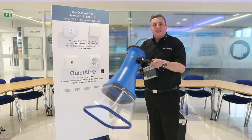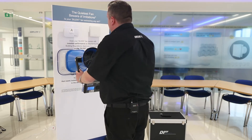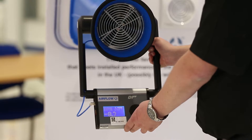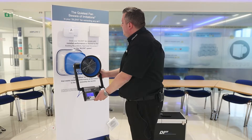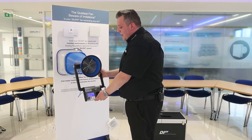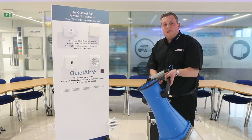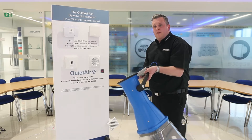We're now going to test Fan B. Again we're looking for 15 litres per second. This fan is only delivering 9.4 litres per second — a long way short of building regulations.